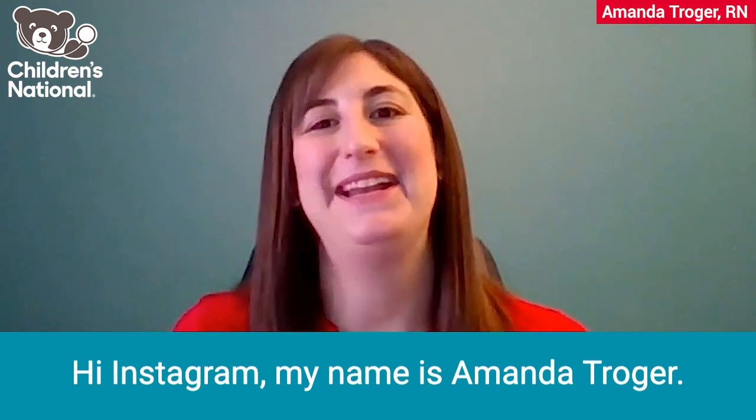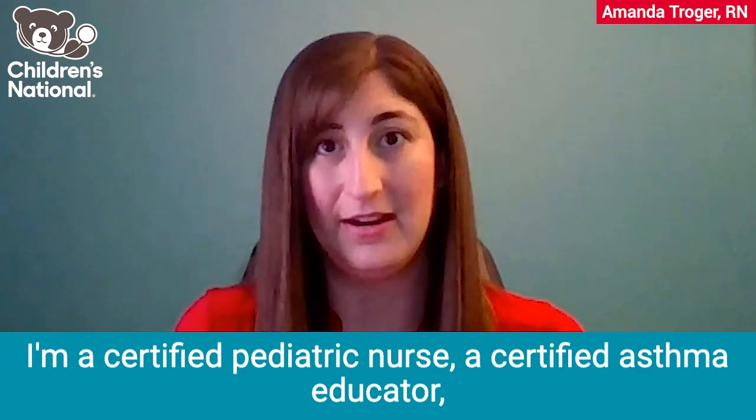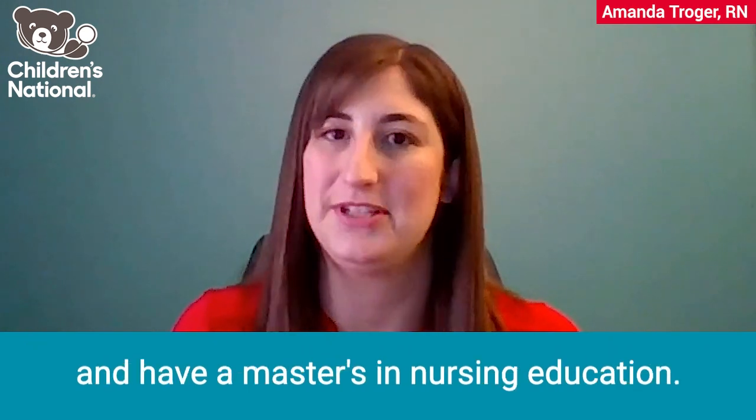Hi, Instagram. My name is Amanda Troger. I'm a nurse in the allergy and immunology department here at Children's National Hospital. I'm a certified pediatric nurse, a certified asthma educator, and have a master's in nursing education.